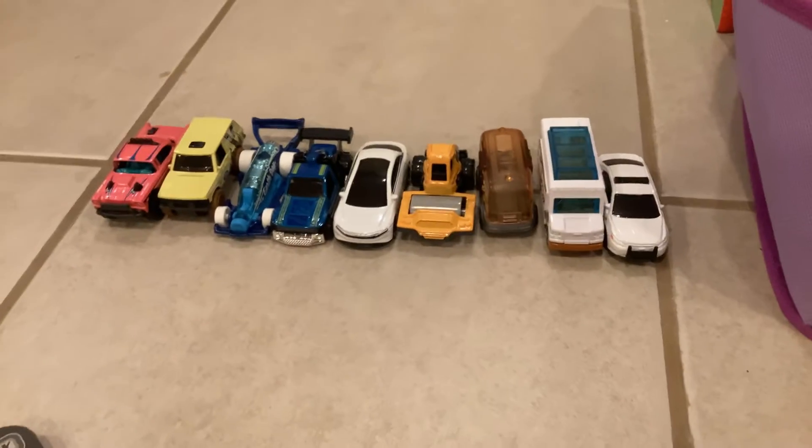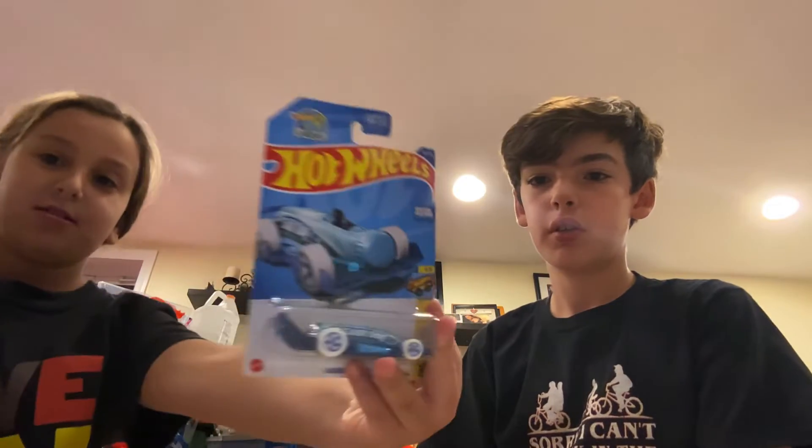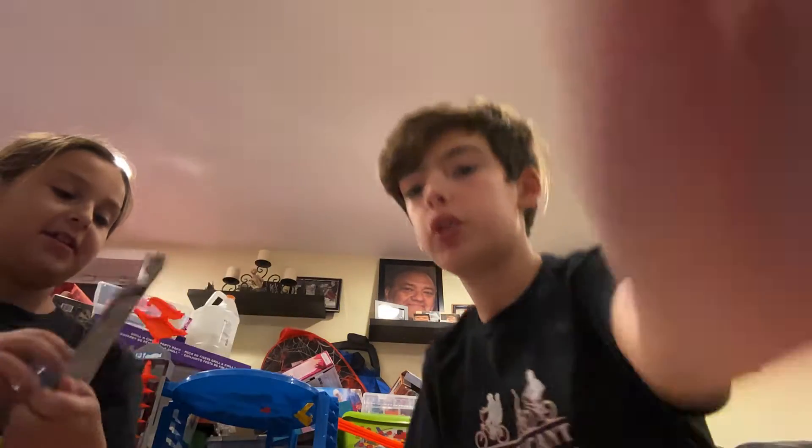Those are the ones I got. Now Charlotte, you're up next with your Hot Wheels. Charlotte got the same Big Air Bel Air as me, but she didn't unbox it yet, so let's open it up.